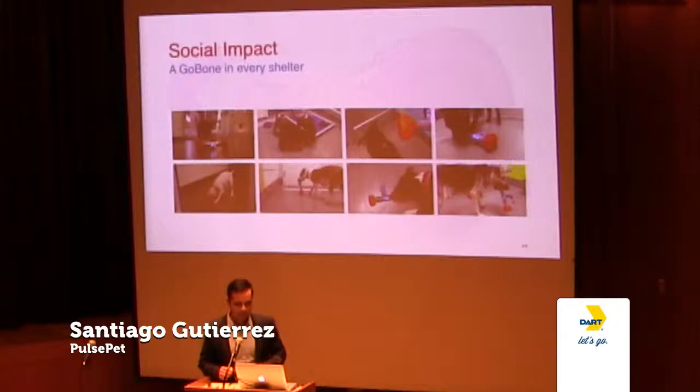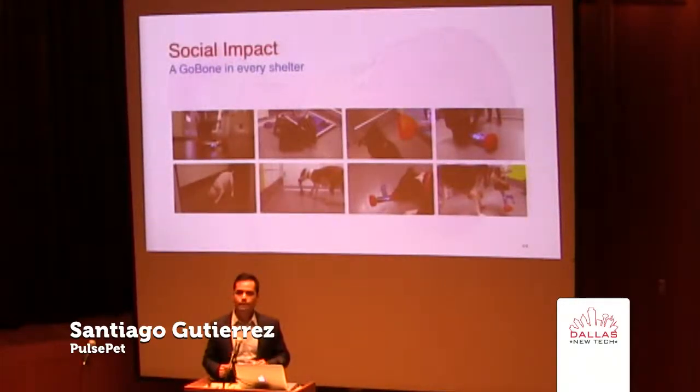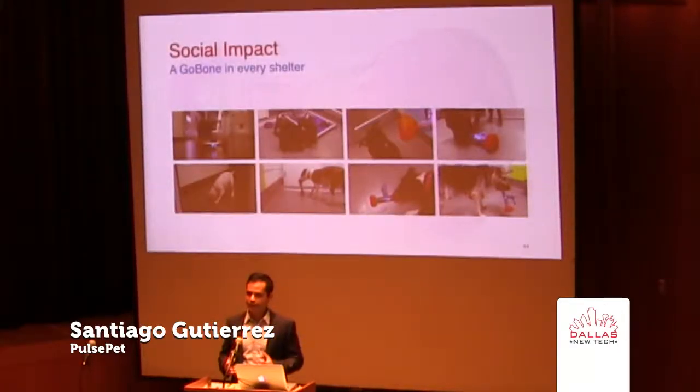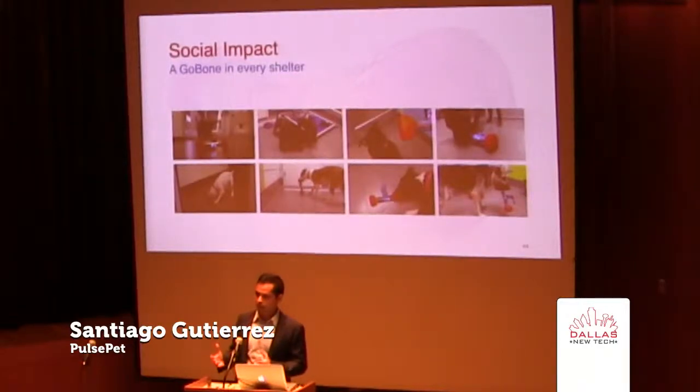The Go Bone has made a big difference in the lives of shelter animals. We've tested it with a ton of shelter animals, as you can see back here, and it just makes them happier, peppier, and in our opinion, more adoptable when people come and see — instead of a dog sitting in the corner, they're actually playing around and they're a little more social.